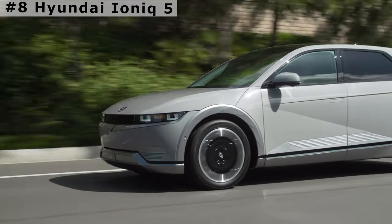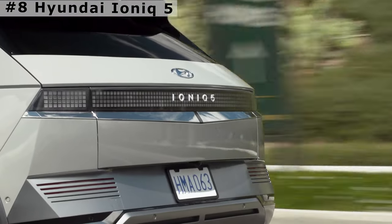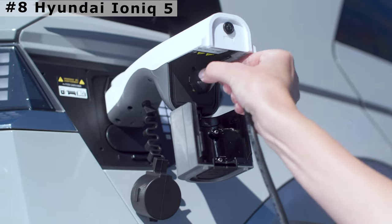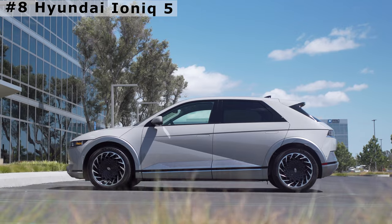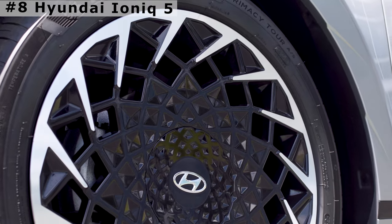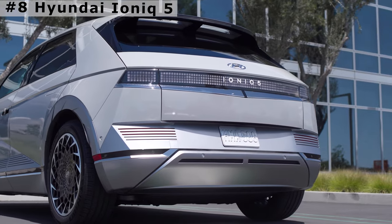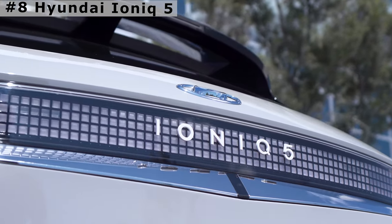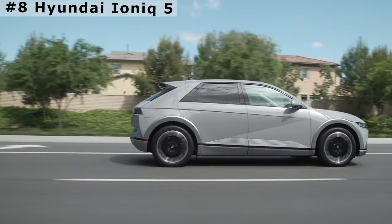The Ioniq 5 supports both 400-volt and 800-volt rapid charging. With an 800-volt DC fast charger, you can charge it from 10% to 80% in about 18 minutes. It's Hyundai's first vehicle built on the EV-only e-GMP platform. The 5 represents its relative positioning on a 1 to 9 scale, where 9 would be a giant SUV. Prices for the Ioniq 5 Limited all-wheel drive start at $56,000.